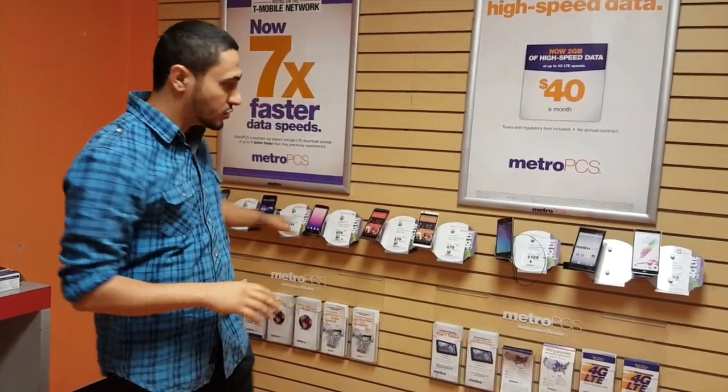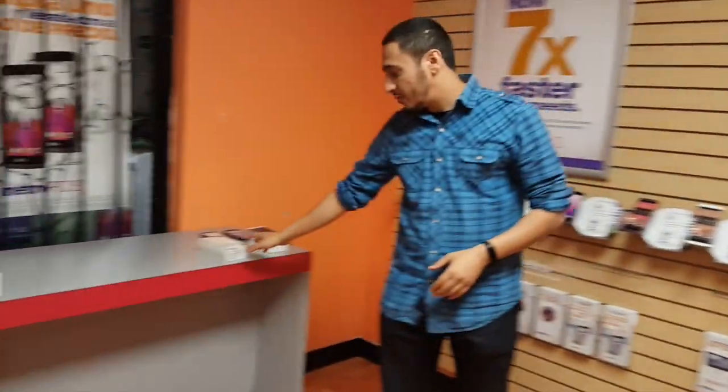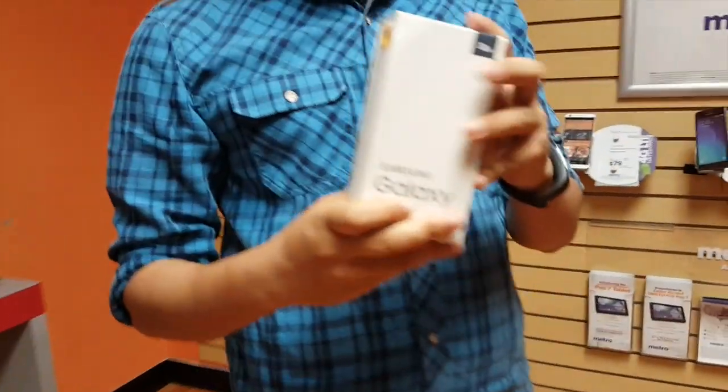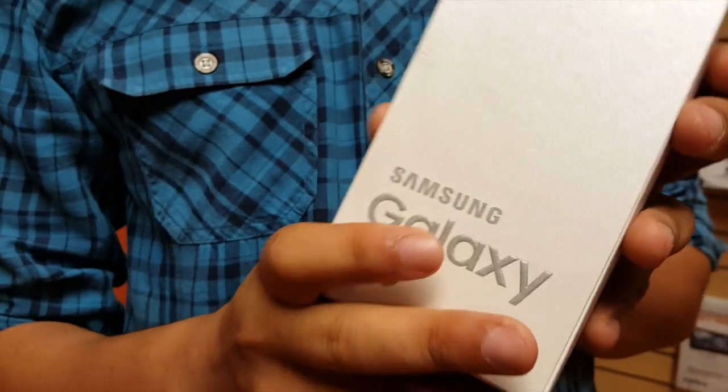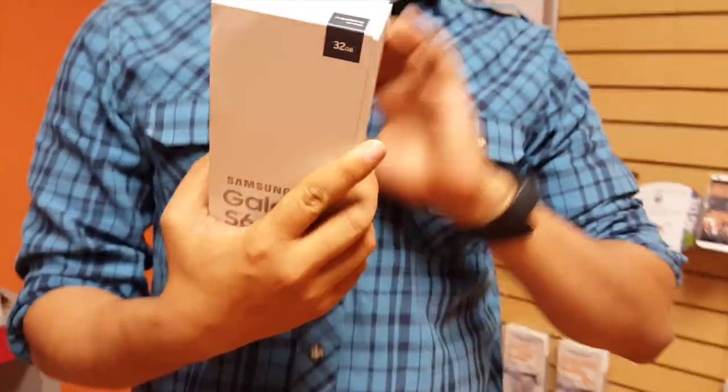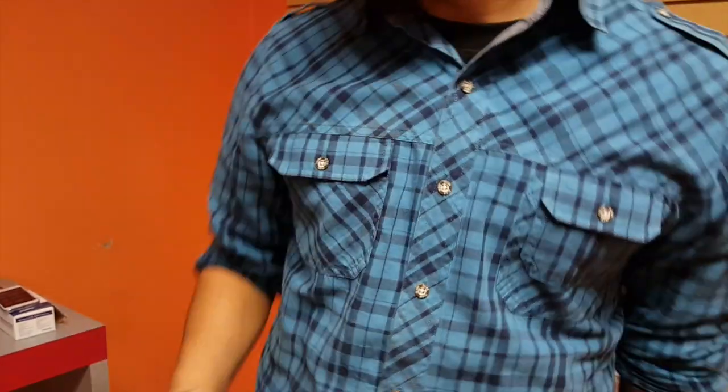I'm going to be talking about the mid-range phones and the low-end phones that they have. The high-end phones, for example the Galaxy S6, is going for about $650, so I'm going to put that aside. If you guys want, I have a video specific for that in the description link below.